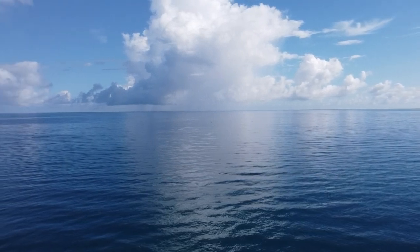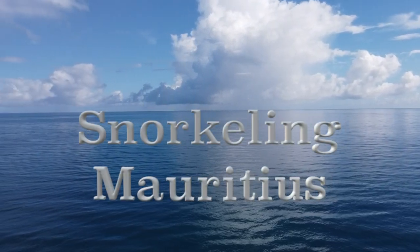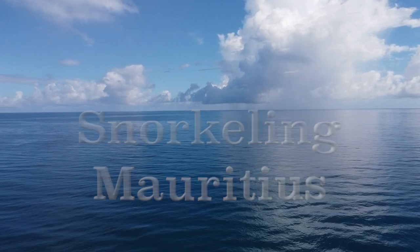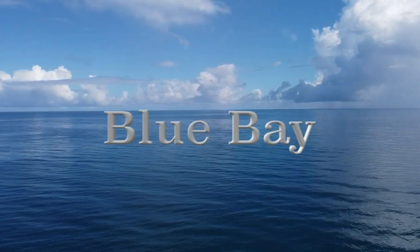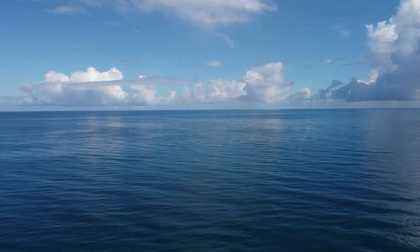Hey guys, welcome back to Adventures in Aviators, the best kept secret on the internet. This is our snorkeling series and today we are in the beautiful island nation of Mauritius — and I gotta tell you, one of the prettier coral spots that I have seen in a while.